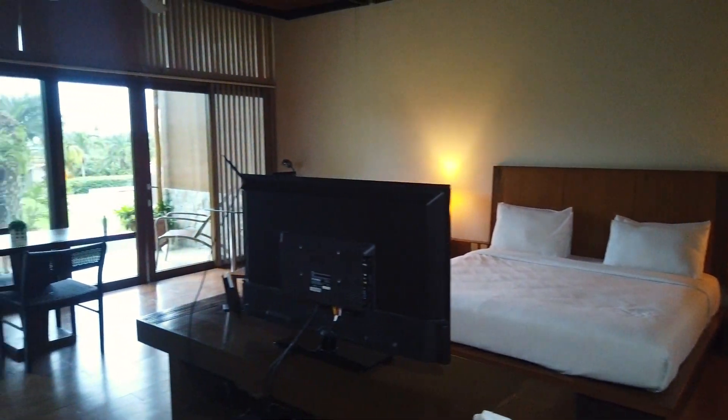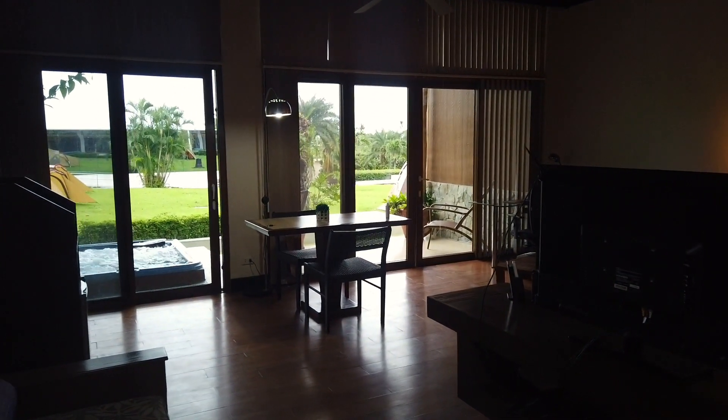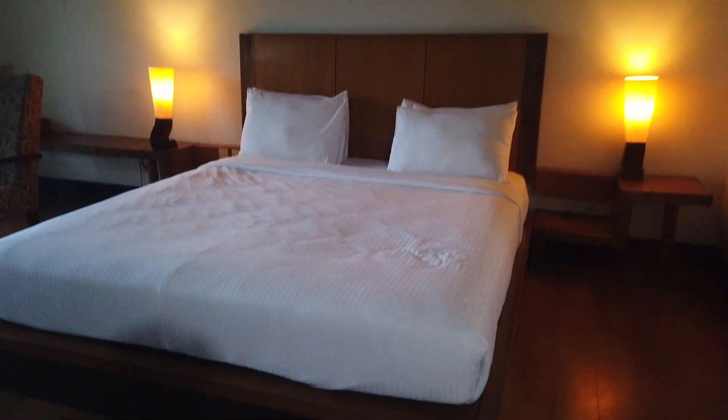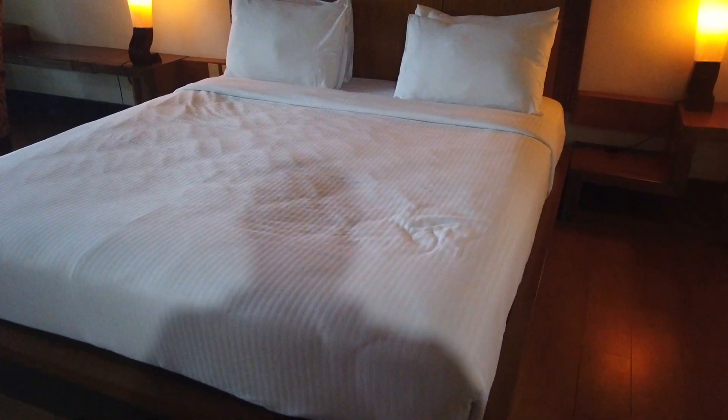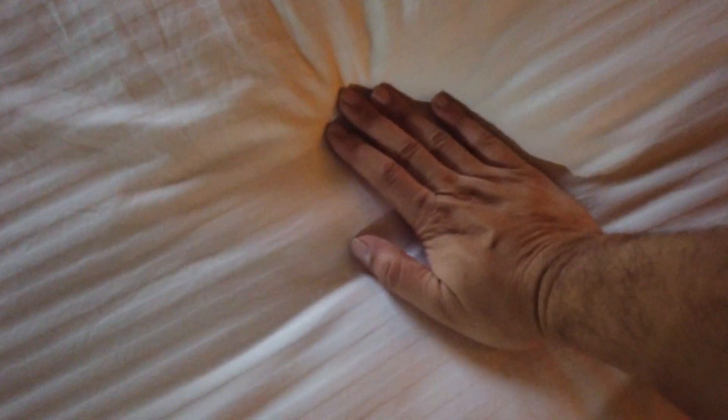As you can see, we do have a king-size bed here which looks comfortable. Let's check it out — yes, the bed feels comfortable. Let's also check out the pillows.